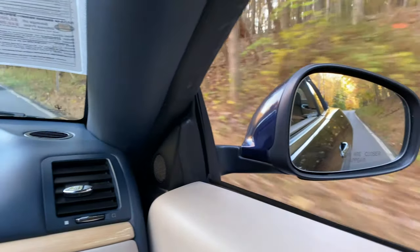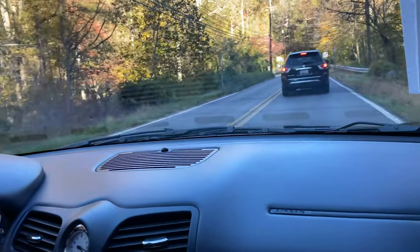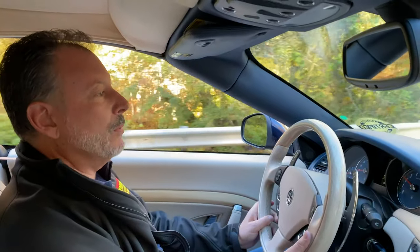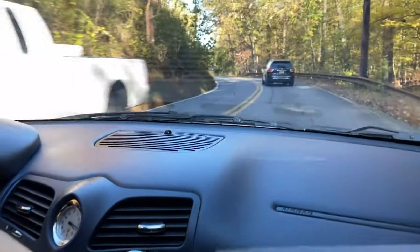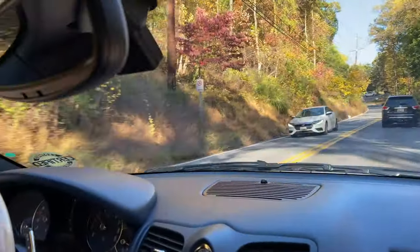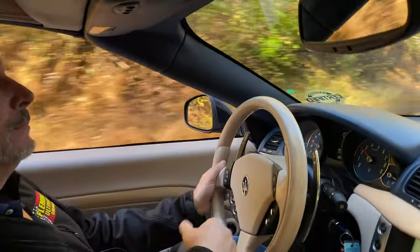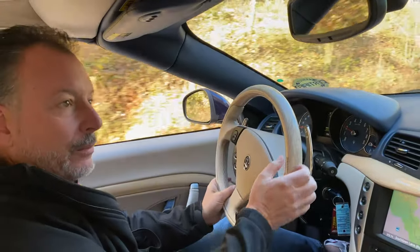Man, this thing sounds good. I love this road, especially in this car. All right, sport mode — you can just about hear it come down a little bit.